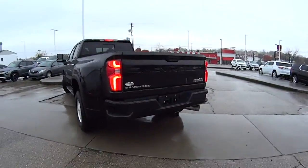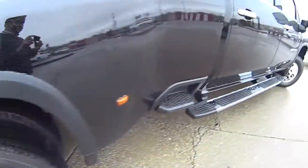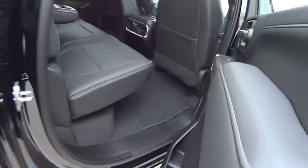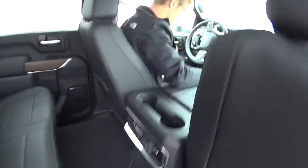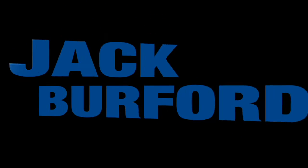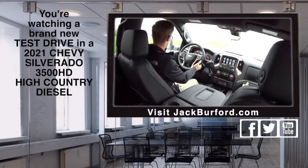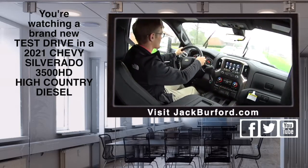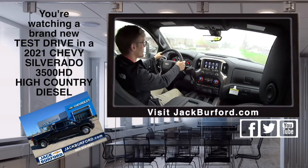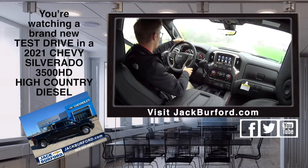Wow, what do we have here? This is a nice one, man! We're taking it on a test drive — stay tuned. Tanner, this one sounds different. Why is that? It's got a little bit of a prayer to it because this is a 3500 — nice! Duramax diesel High Country, right?